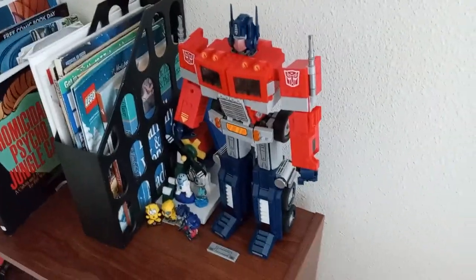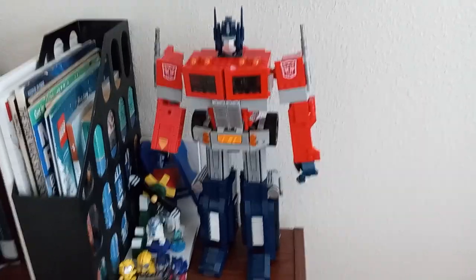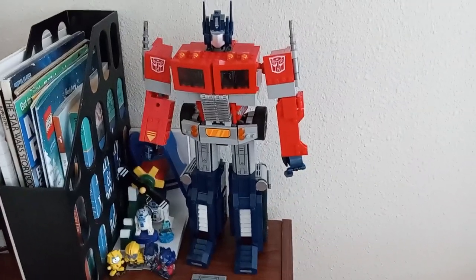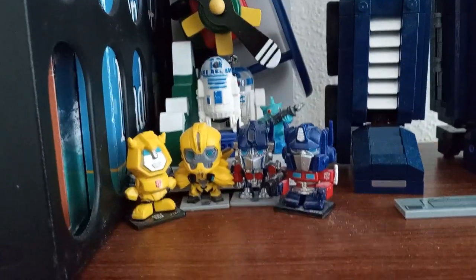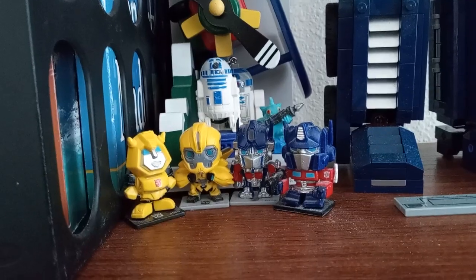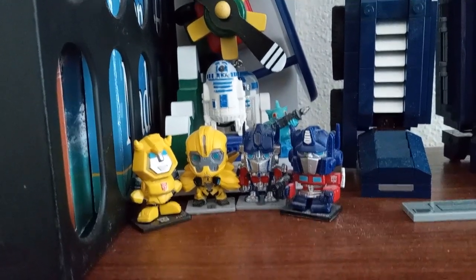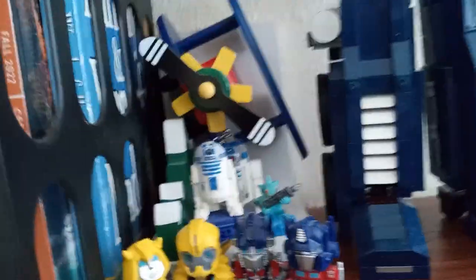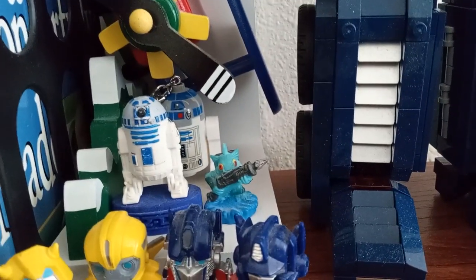And obviously here we have the LEGO Optimus. I do know where his rifle is — it's just buried in a bin, I'll get it out one day. We've got some of these little collectible Transformers — I don't know if you remember back in 2014, they were part of the Thrilling 30 line, just little blind bag figures. We have an eraser R2-D2 as well as a flashlight R2-D2, and then a Gill Grunt stylus pencil topper type thing.